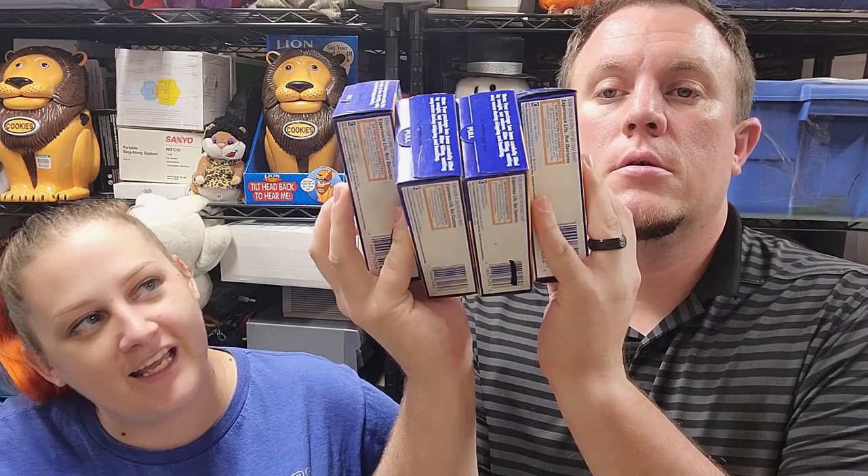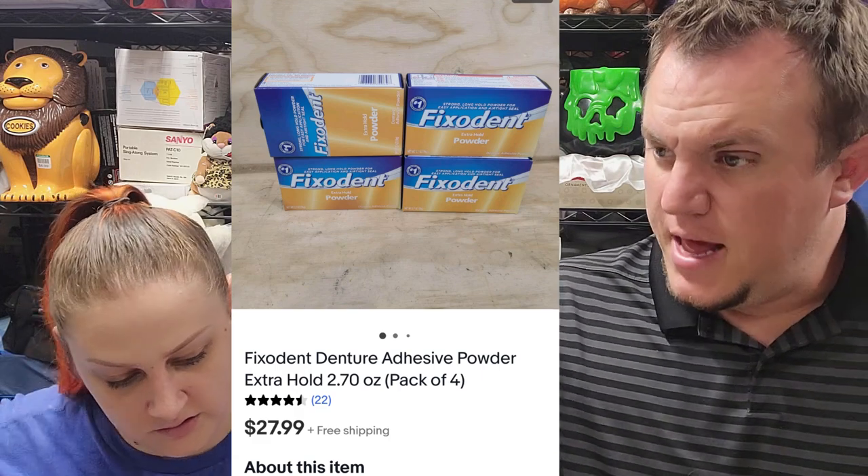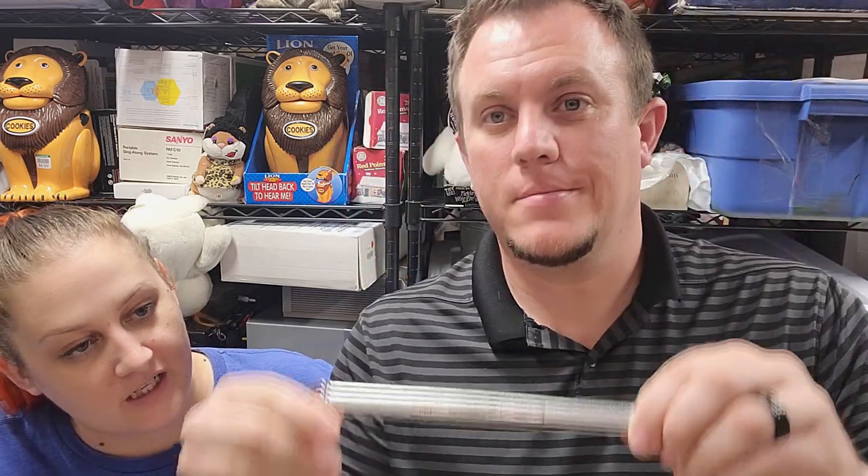Then we got a four-pack of Fix-a-Dent adhesive powder — you mix it with water — and it sold for $28 for the four-pack. We spent $2 on that. I've got one little pack left, so that's good. One of those multi-quantity listings.